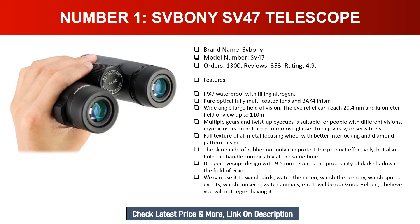Features: IPX7 waterproof with nitrogen filling, pure optical fully multi-coated lens, and BAK4 prism. Wide angle with a large field of vision. Eye relief can reach 20.4 millimeters, and the kilometer field of view is up to 110 meters. Multiple gears and twist-up eye cups suitable for people with different visions — myopic users do not need to remove glasses to enjoy easy observations.